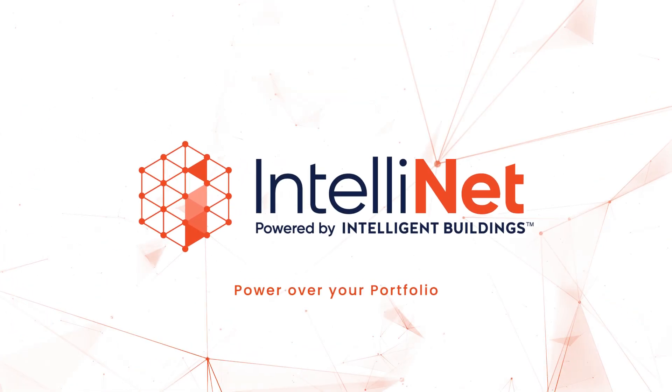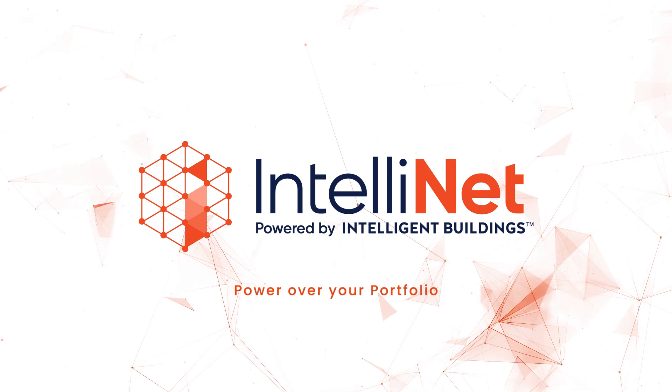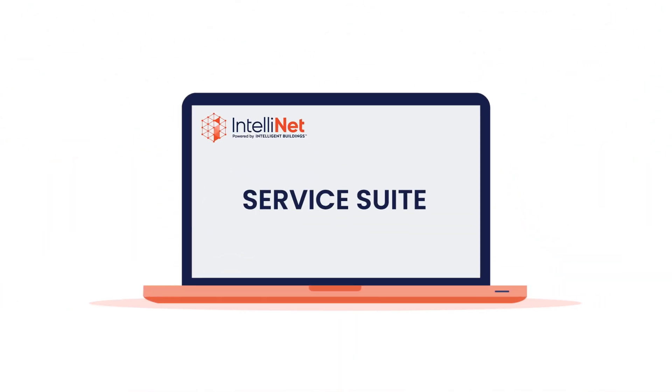Meet IntelliNet, your partner in securing and monitoring operational technology across your portfolio. We offer comprehensive services across five key areas.